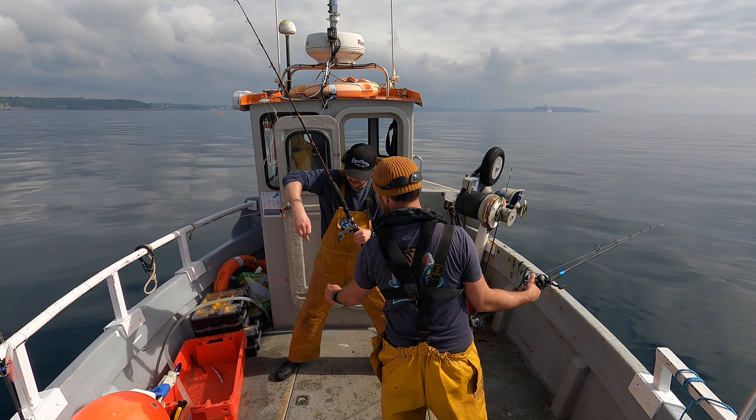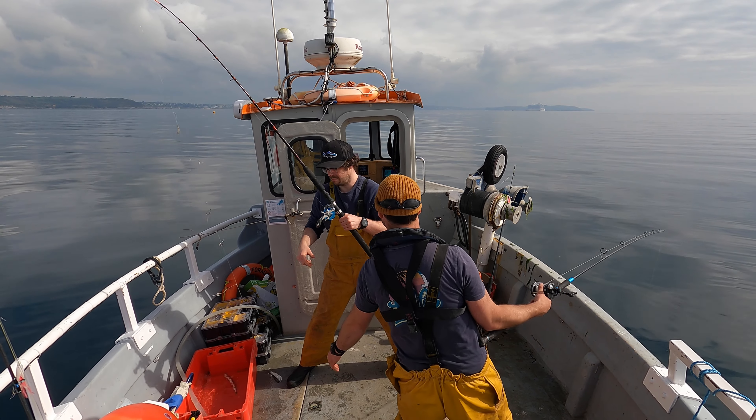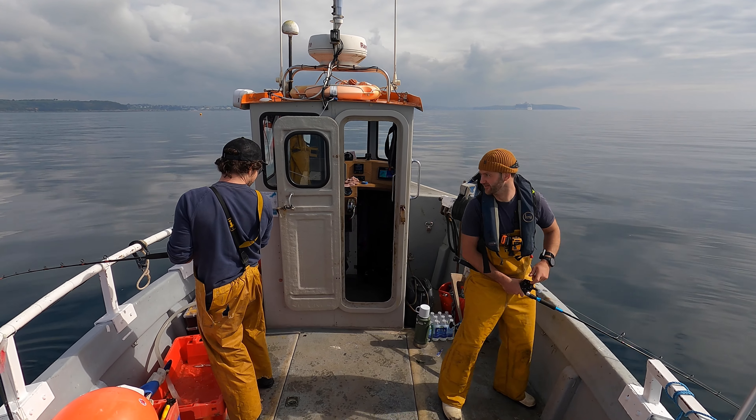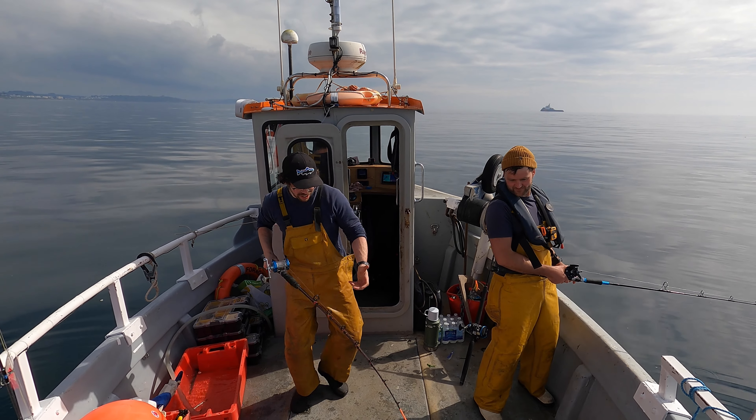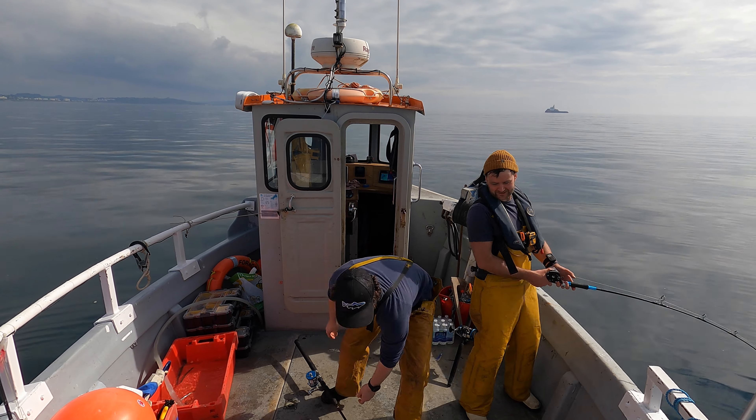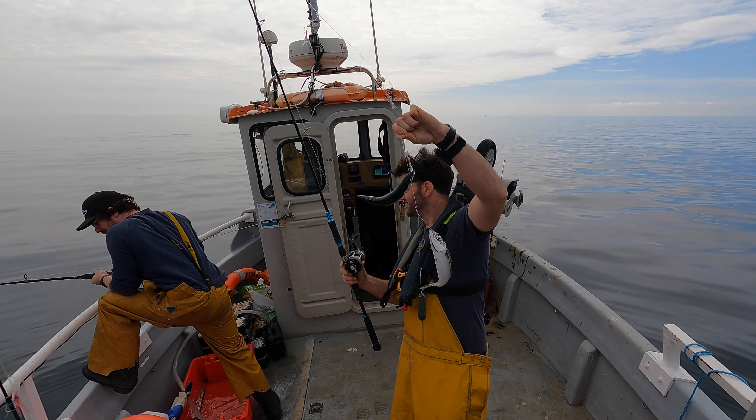Mackerel and whiting are going to cover the cost of the fuel for this trip, then we're going to target a ling. I've never caught one and I'm pretty keen to catch a fish on that. Oh no — it's a beauty! It's a mini tuna fish!